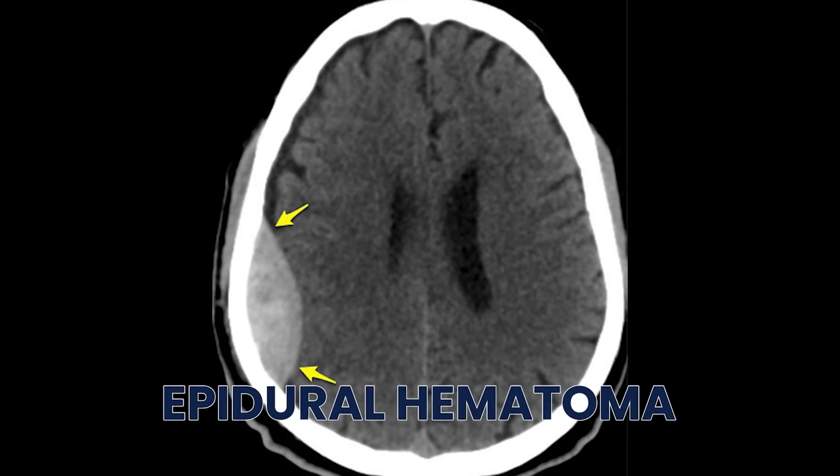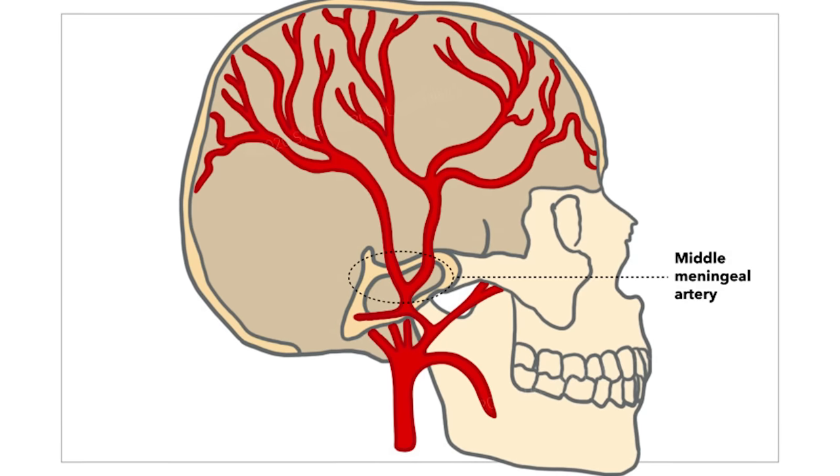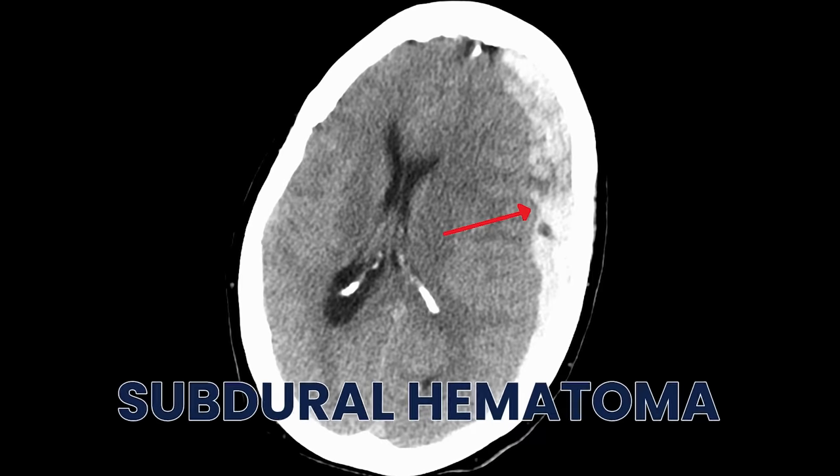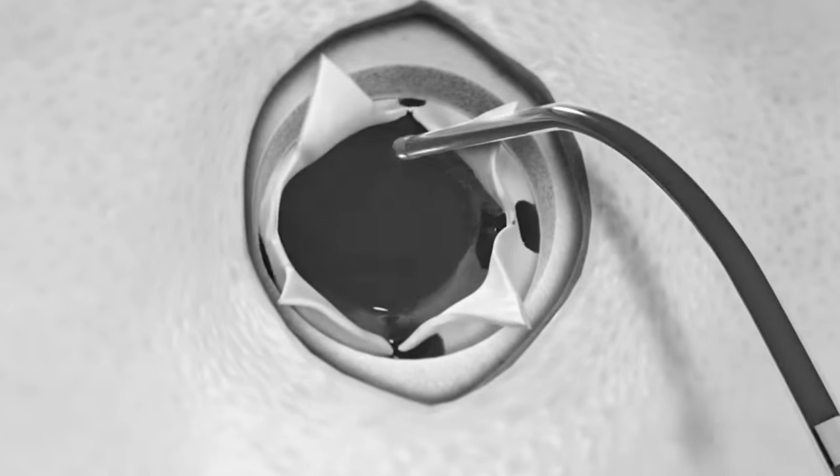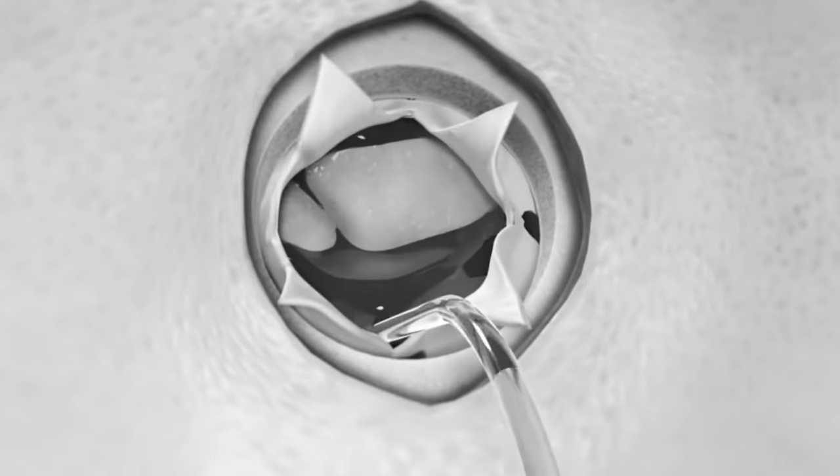Blunt trauma to the head can cause skull fractures and intracranial bleeding. The biggest thing you worry about is an epidural hematoma, typically caused by the middle meningeal artery. Then you worry about a subdural hematoma, typically due to trauma — on imaging it looks like a crescent moon. If there's a ton of bleeding, you might do a ventriculostomy: a neurosurgeon comes in, does a burr hole, and puts a tube into the lateral ventricle to drain out CSF and give you more space.